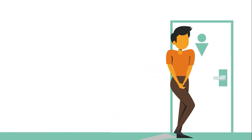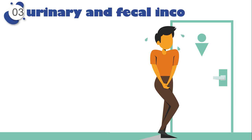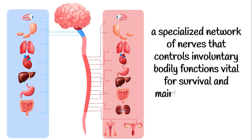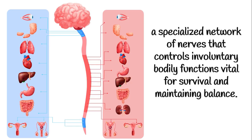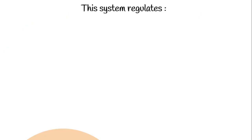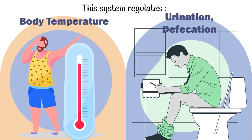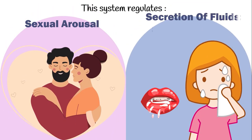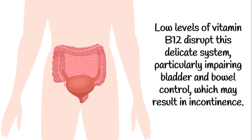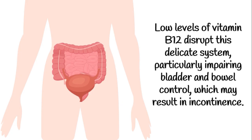Vitamin B12 deficiency can lead to both urinary and fecal incontinence due to dysfunction of the autonomic nervous system — a specialized network of nerves that controls involuntary bodily functions vital for survival and maintaining balance. This system regulates heart rate, blood pressure, breathing, digestion, metabolism, body temperature, urination, defecation, sexual arousal, and secretion of fluids like sweat and saliva. Low levels of vitamin B12 disrupt this delicate system, particularly impairing bladder and bowel control, which may result in incontinence.